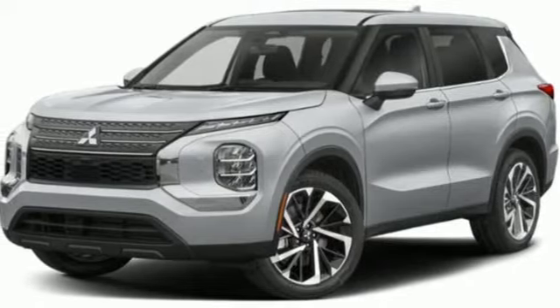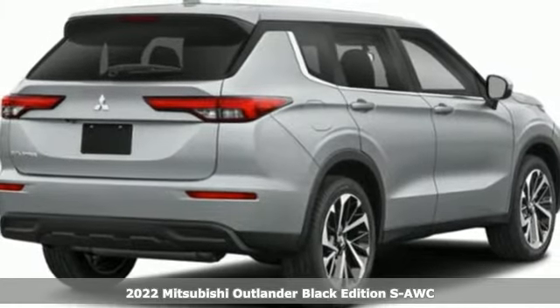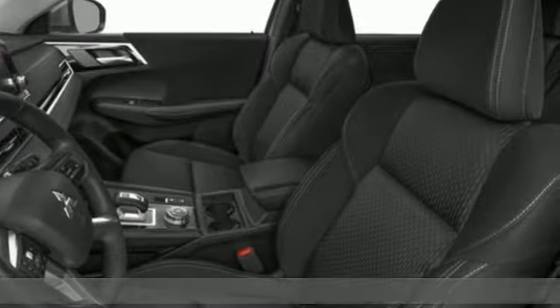Here's a new 2022 Mitsubishi Outlander. Get into something different. Mitsubishi has what you're looking for. Plus, it offers an exciting list of features.